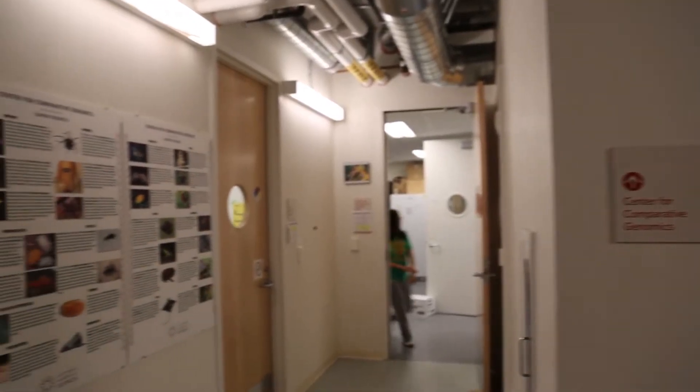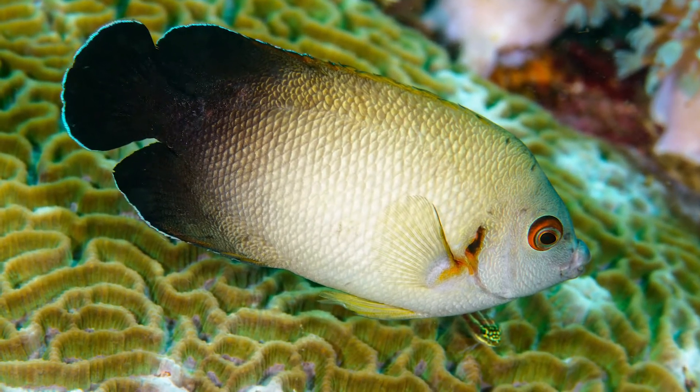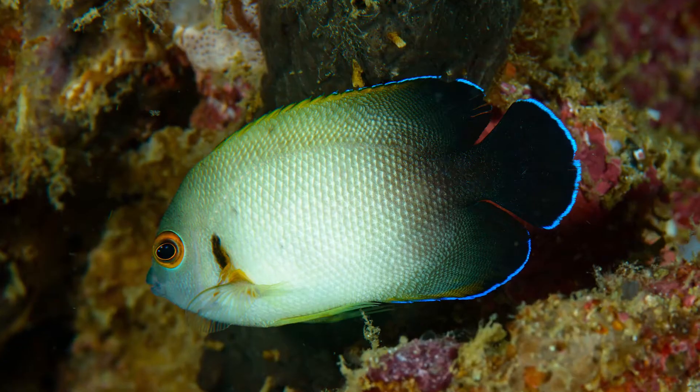The group of us here at the Academy are sequencing the complete genome of the pygmy angelfish, and that includes all of the chromosomes, all of the mitochondria, and everything. It's very exciting work.